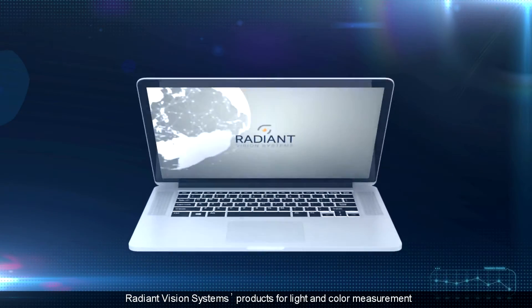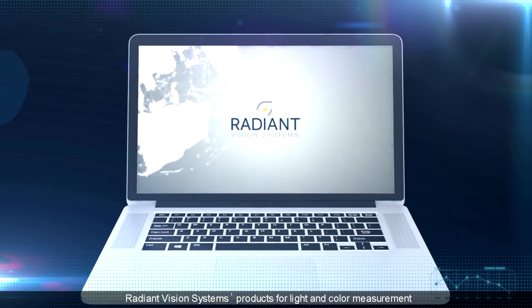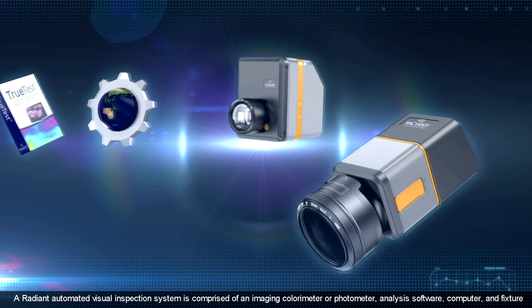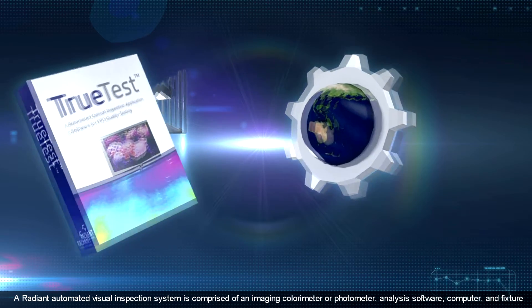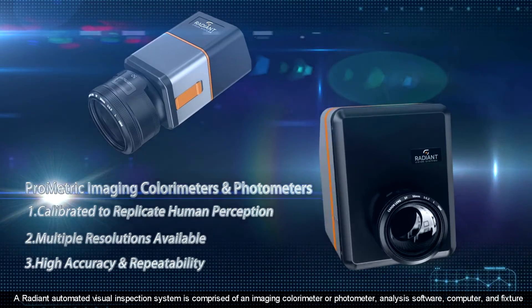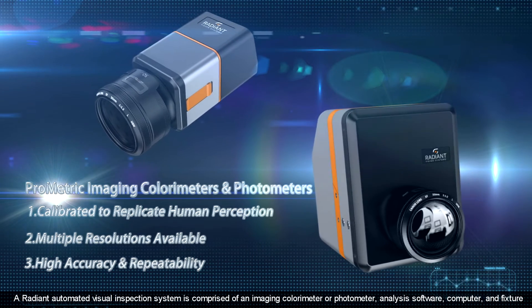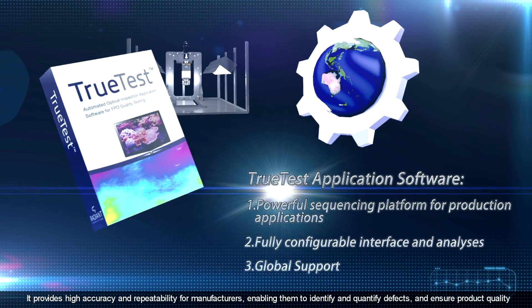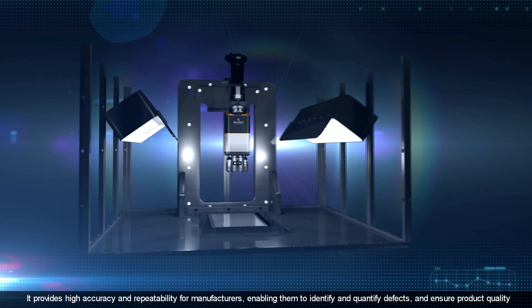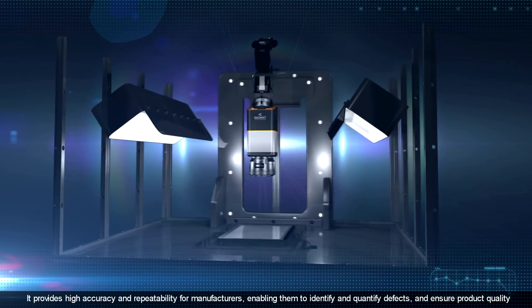Radiant Vision Systems products for light and color measurement can be found in test, measurement, and inspection systems throughout the world. A Radiant automated visual inspection system is comprised of an imaging colorimeter or photometer, analysis software, computer, and fixture. It provides high accuracy and repeatability for manufacturers, enabling them to identify and quantify defects and ensure product quality.